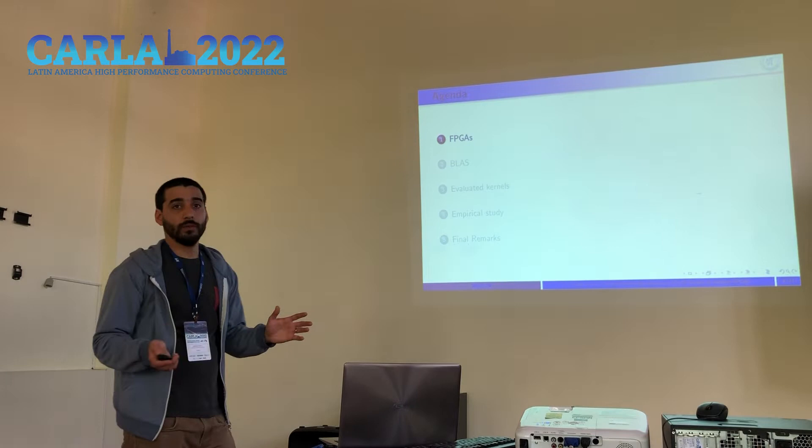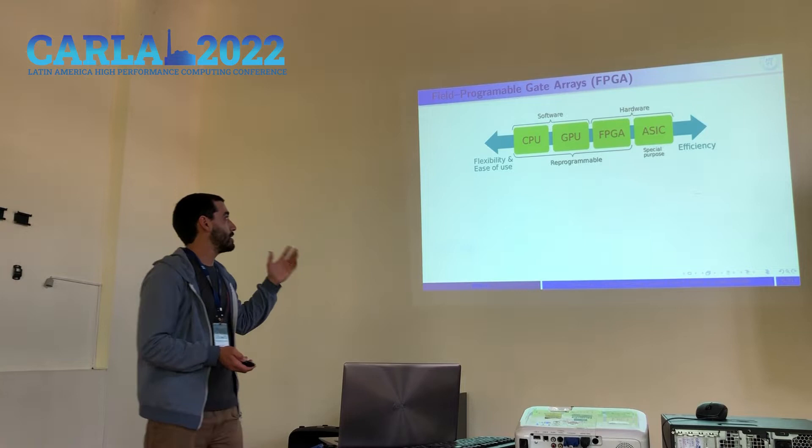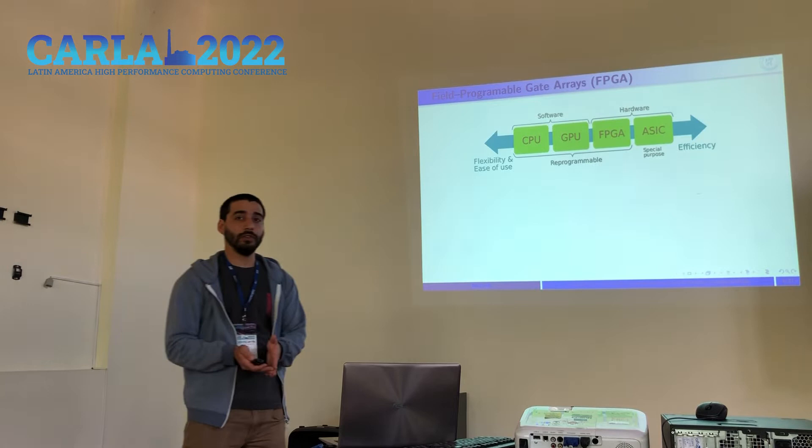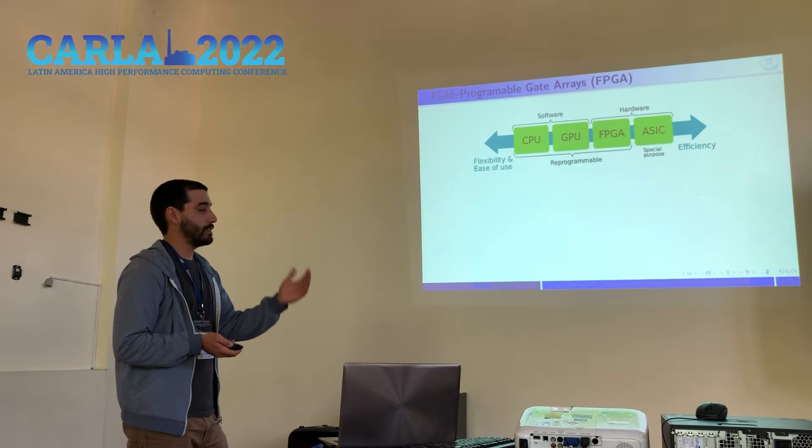Before moving into the study, I'm going to briefly describe what FPGAs are. These devices can be seen as a middle ground between traditional CPUs and GPUs, which are software programmable, and application-specific integrated circuits, which are essentially hardware. This gives them the flexibility of software, but with the advantages and efficiency that comes with hardware.